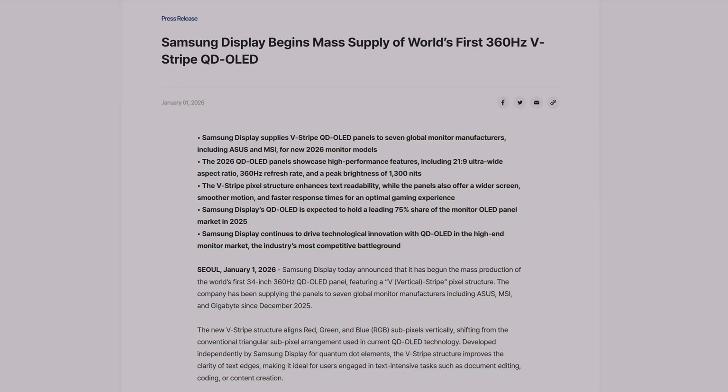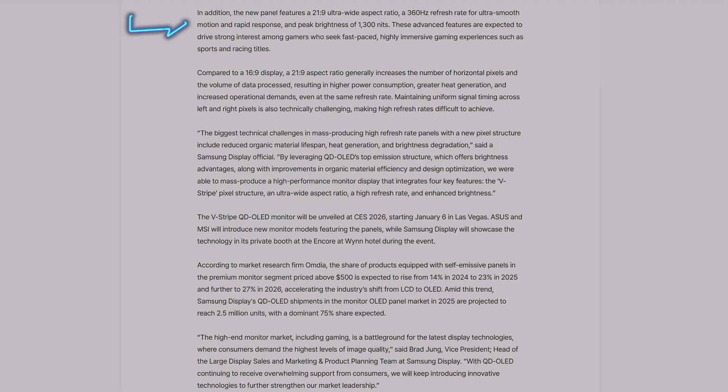That will answer many of your questions — this may be the monitor to really improve text clarity. In addition, the new panel features a 21x9 ultra aspect ratio, 360Hz refresh rate, and a peak brightness of 1300 nits. Finally, True Black 500 and VESA certification. That 1300 nits is what I've been asking for from QD OLED technology, and we finally have it. The technology will be unveiled at CES 2026.